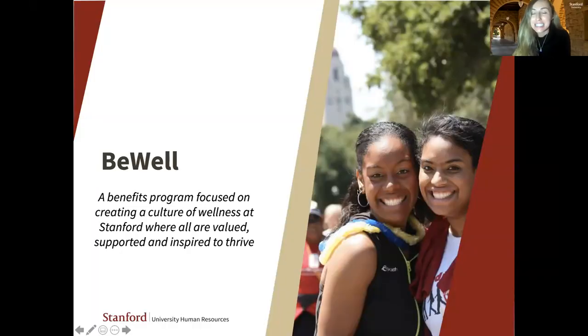I am the Assistant Program Manager of Events and Outreach for B-Well. Before we pass things over to Patty to give her wonderful presentation on resilience and uncertain times, I would just like to give you a refresher on the B-Well program and remind you what is available to you. We are a benefits program focused on creating a culture of wellness at Stanford where all are valued, supported, and inspired to thrive.